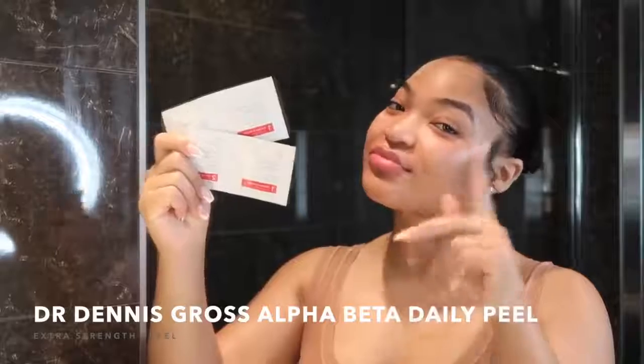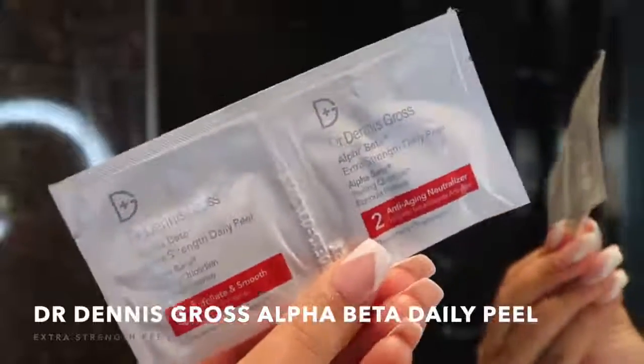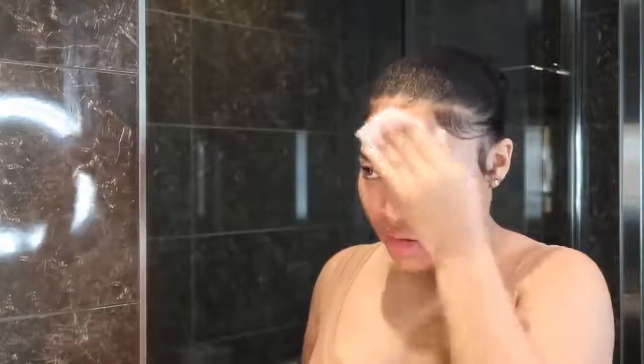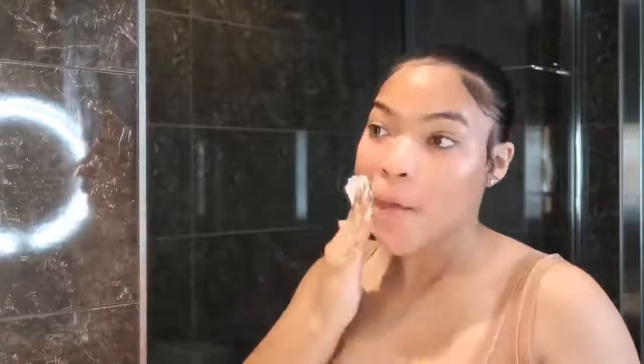Next I go in with the Dr. Dennis Gross Alpha Beta Peel. These are my favorite. They come in two steps — one for exfoliation and smoothing, and the other for anti-aging. These have completely changed my face. If you do not get anything from this routine, get this. This is the extra strength. My skin is sensitive but this has helped me fight that bacteria and even out my skin tone. My texture has completely gone away.